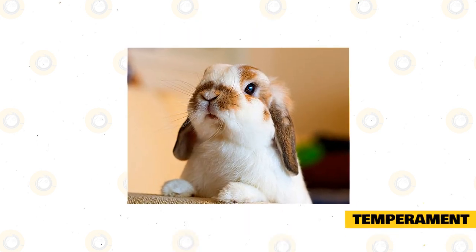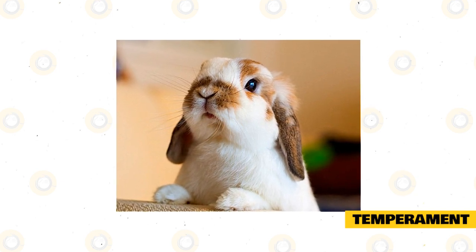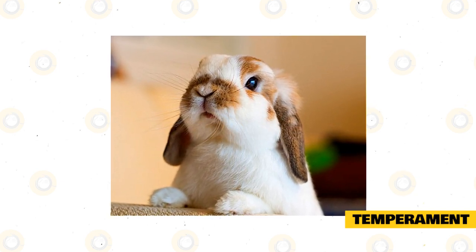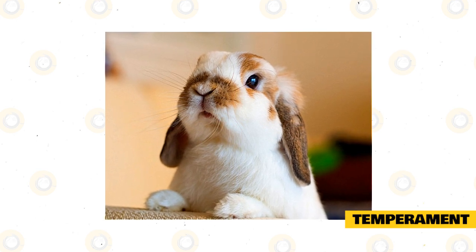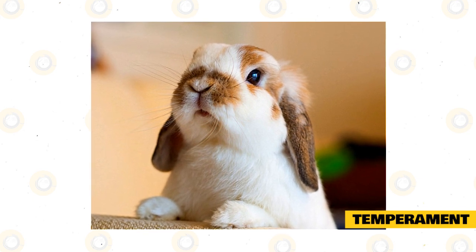The Holland Lop is a very popular breed of rabbit for a number of reasons. They do not only have a wonderful temperament but they are also a small breed and fit well into most homes. While every bunny has its own personality, the general temperament of the Holland Lop Rabbit is wonderful.